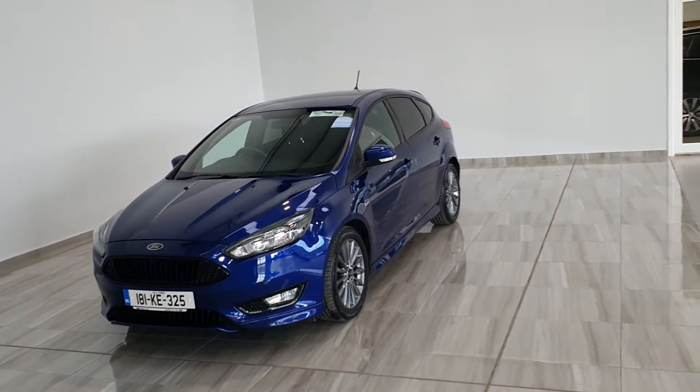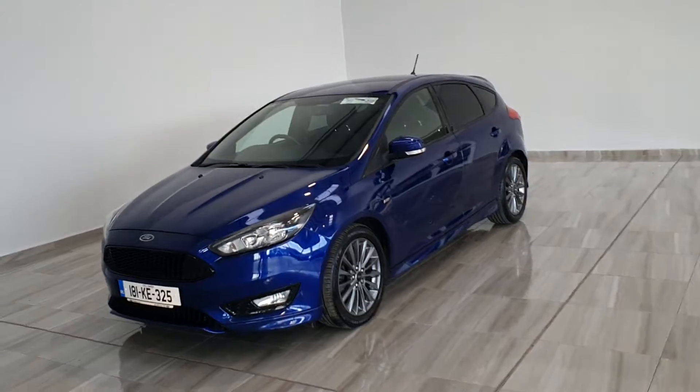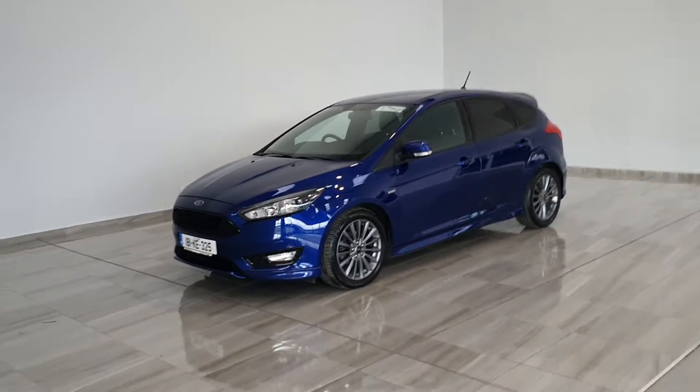Hello, welcome to Findlay Model Group. Today we're showing you around our 181 blue Ford Focus ST-Line diesel.